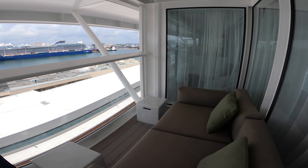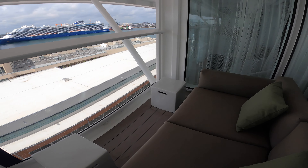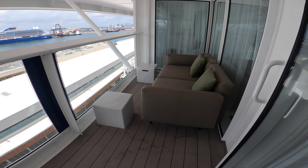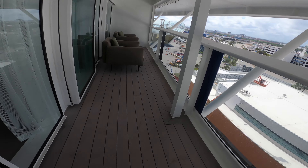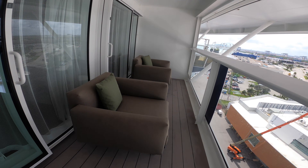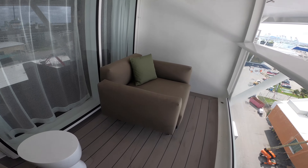On the penthouse suite we'll have a long slim balcony with a single or double couch, and then two more loungers out there. The butler will even bring a table out and give you breakfast outside each morning if you like.